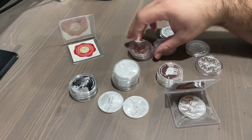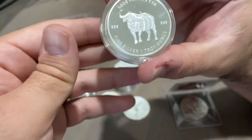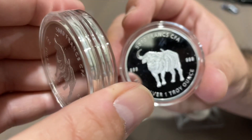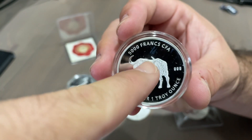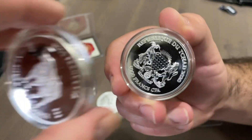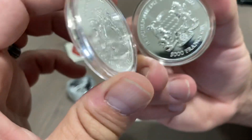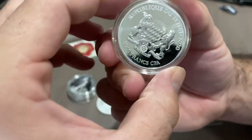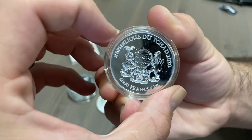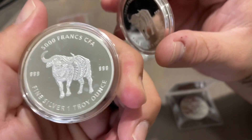Sorry for the delay — it was a quick second for you and a few minutes for me. I finally got these in capsules. I took them out with gloves and did my due diligence, but check that out — right around there, I cannot believe this sucker milk spotted on me. Only 10,000 of them minted, and I'm a little upset. It is what it is — I can't do much about it. You can see the milk spot up top right there — only 10,000 minted and they're already milk spotted. Ridiculous. There goes my flip.